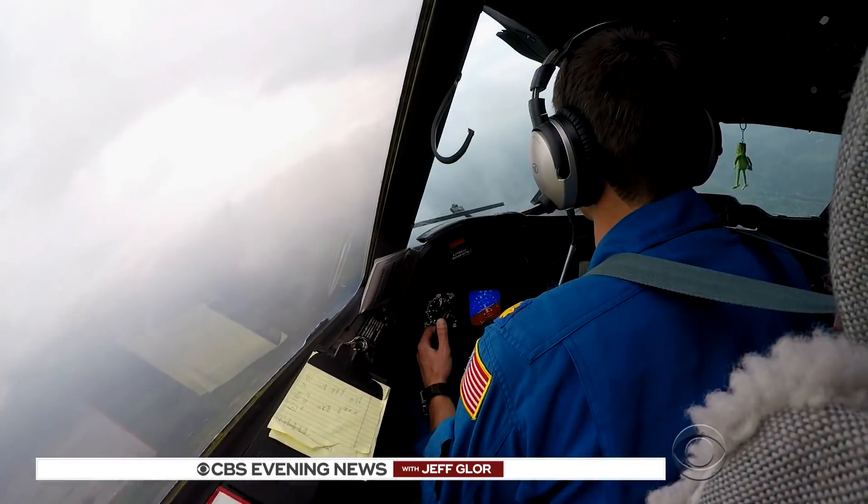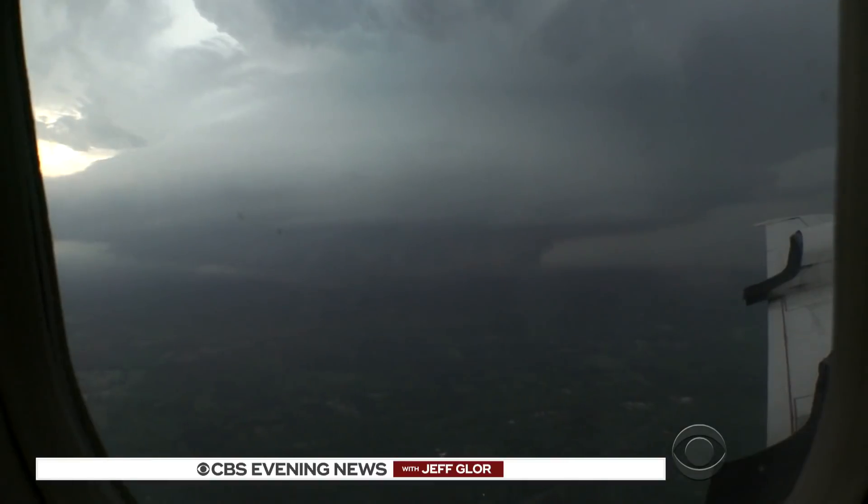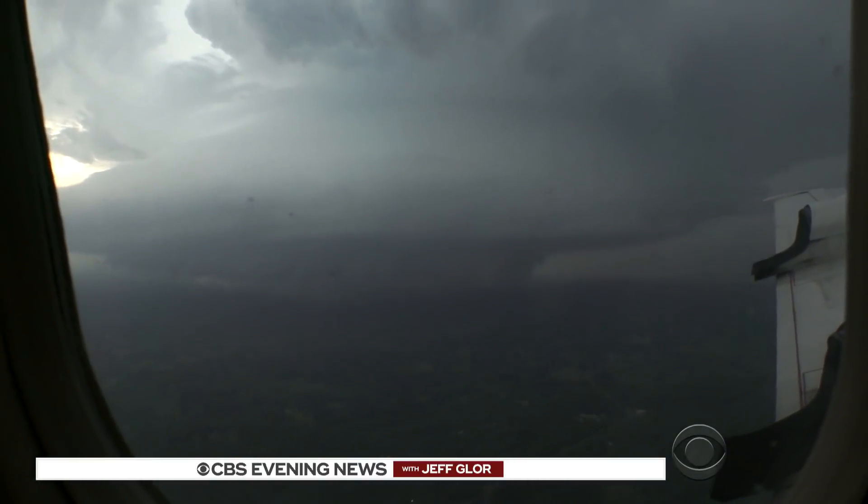We end here tonight with a rare up-close look at one of the most powerful forces of nature, the tornado. Mark Strassman takes us aboard a NOAA research plane designed to hunt down and document dangerous weather. 2,700 feet above northeastern Louisiana, we spot our target: a supercell thunderstorm.